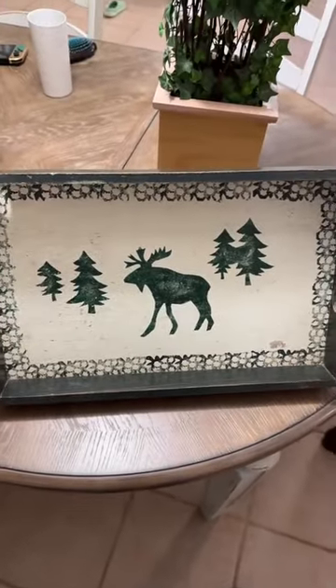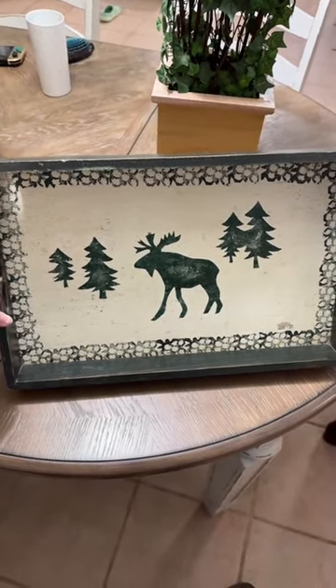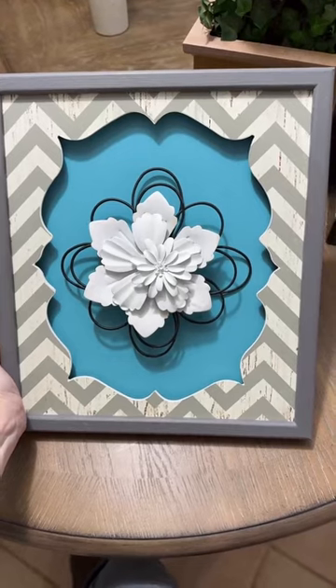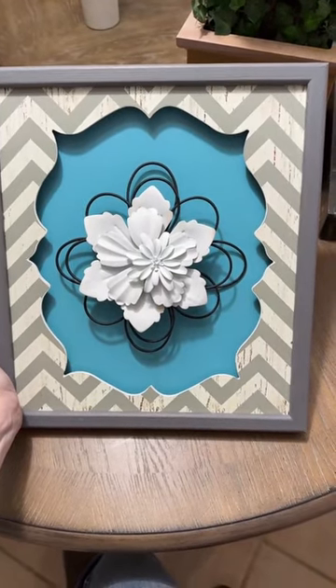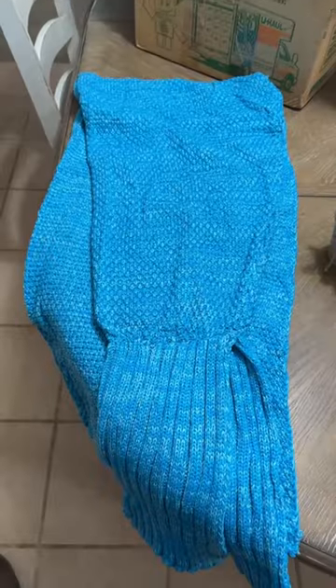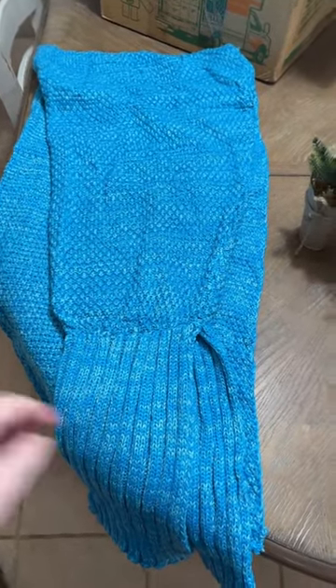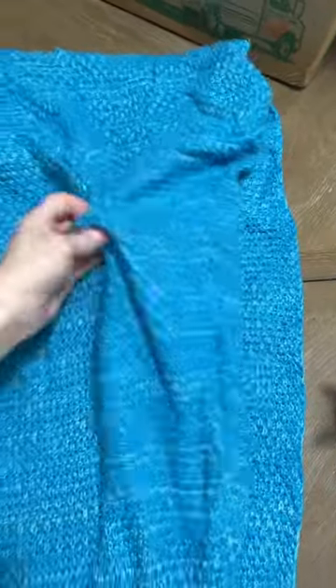Middle Little found this moose-inspired serving tray — she wanted to grab it because it reminds her of our home in Alaska. She also found this very pretty wall hanging for her bedroom, a couple of small artificial trees for decoration, and a handmade mermaid tail that she has decided is going to be worn as a shawl because she can stick her arm through the tail portion.